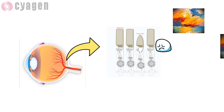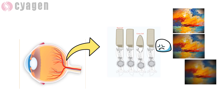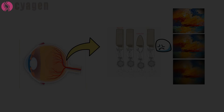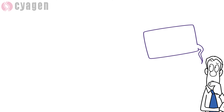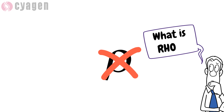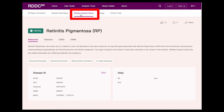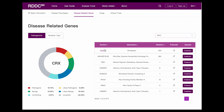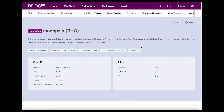Retinitis pigmentosa commences with progressive night blindness due to rod photoreceptor disease, accompanied by gradual loss of peripheral visual field, followed by complete blindness due to cone photoreceptor degeneration. Now let's keep searching from RDDC — RHO, not the 17th letter of the Greek alphabet.